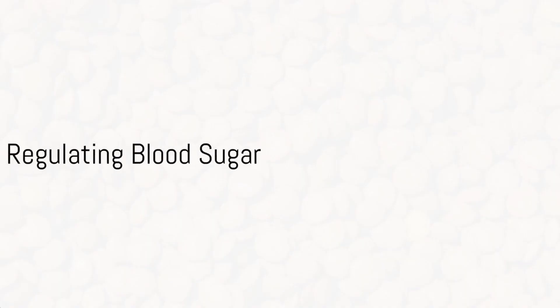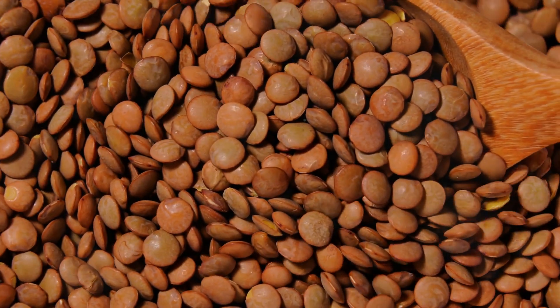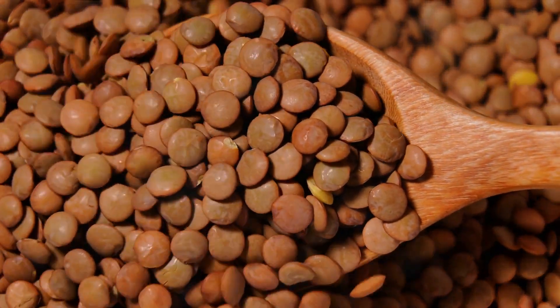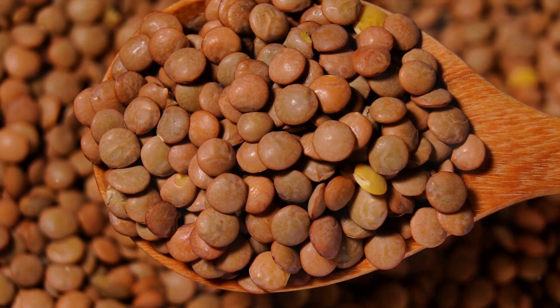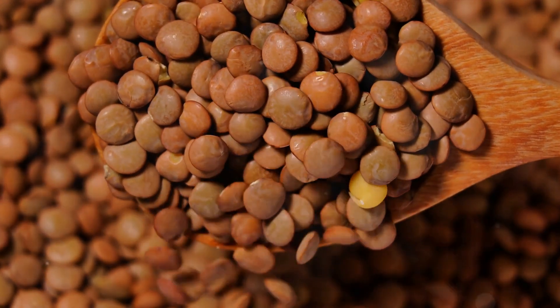Then we have lentils. Lentils are a great source of protein and fiber, and they can help regulate your blood sugar levels. Ozempic also works by controlling your blood sugar, making lentils a natural food-based alternative.